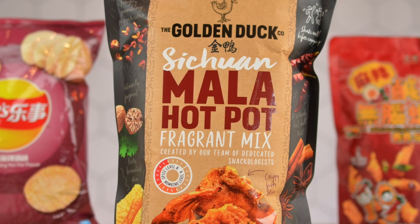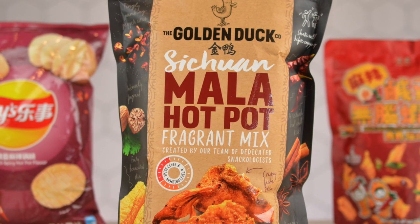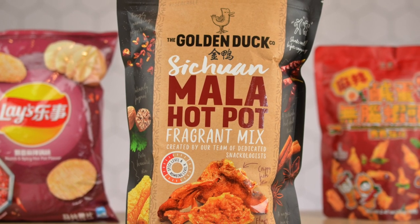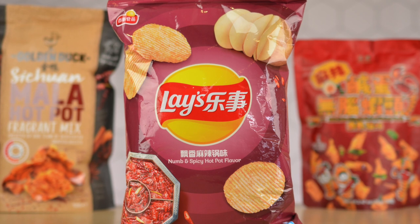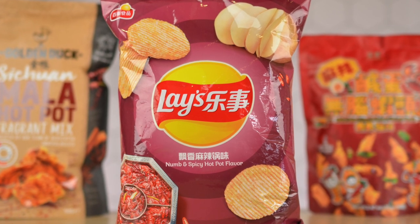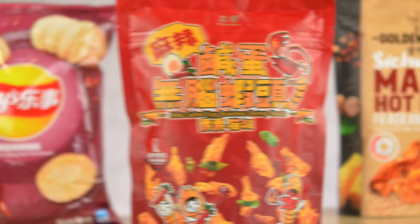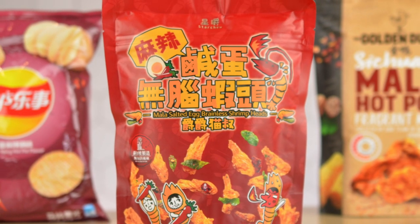We are having a showdown today on Nosh Finder — a mala numb and spicy hot pot flavor showdown. We have three contenders, three different unique flavors. The first is the Golden Duck Sichuan Mala Hot Pot Fragrant Mix with crispy fish skin, fluffy bean curd skin, and crunchy mushrooms from Singapore. The second is the Lay's China numb and spicy mala hot pot flavored potato chips.